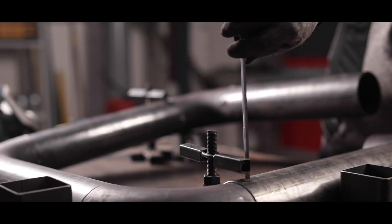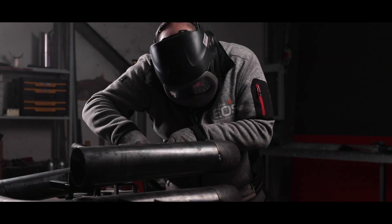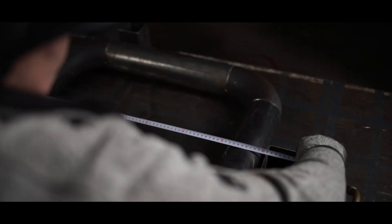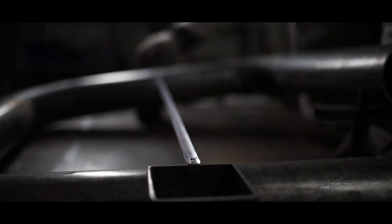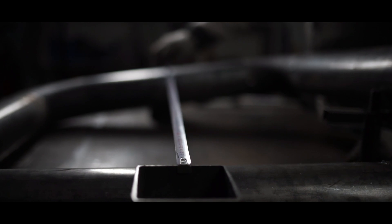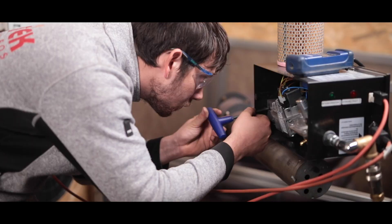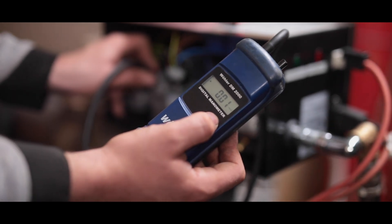The precision of each individual work step, as here during welding, is the basis for the special quality of these heaters. Constant checks and inspections also ensure maximum functionality and safety. The burner is finally checked in our own test center.